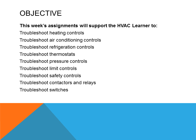This week's assignment will support the HVAC learner to troubleshoot heating system controls, troubleshoot air conditioning controls and systems, troubleshoot refrigeration controls and systems, troubleshoot thermostats, troubleshoot pressure controls, troubleshoot limit controls, troubleshoot safety controls, troubleshoot contactors and relays, and troubleshoot switches.